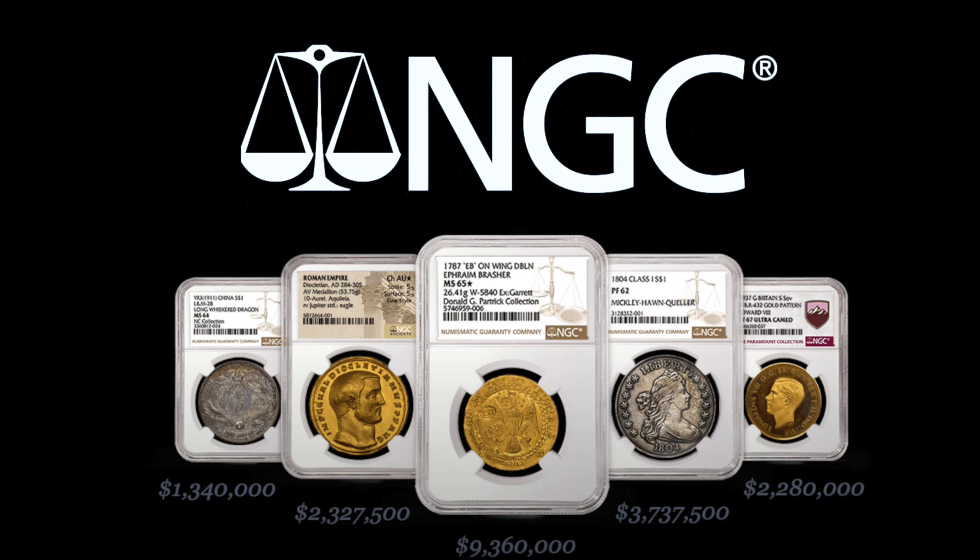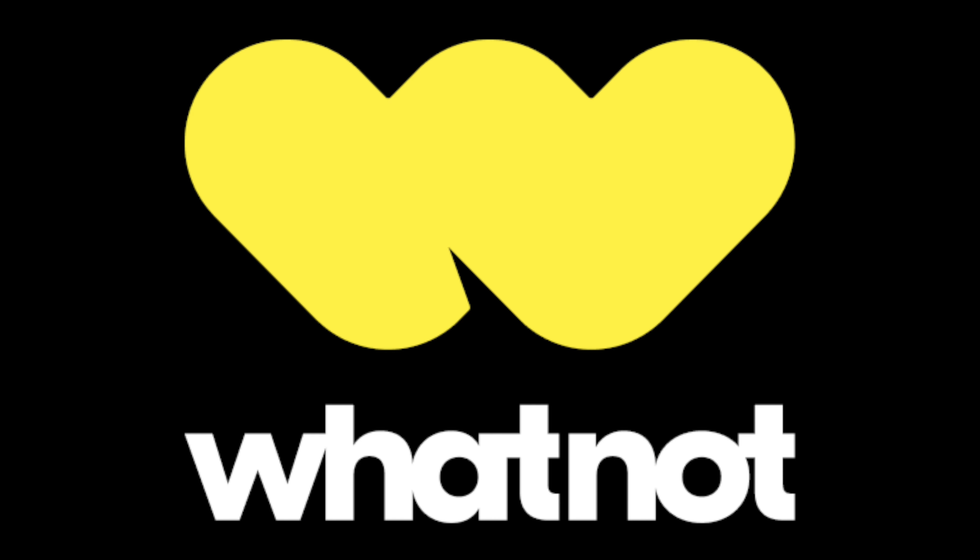NGC is the sponsor of the Silver Picker YouTube channel, and Whatnot is the sponsor of today's video. Thank you both for your support.